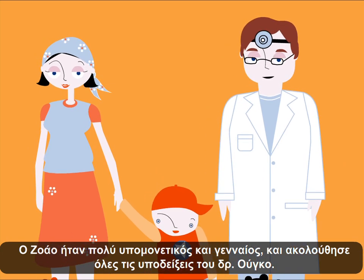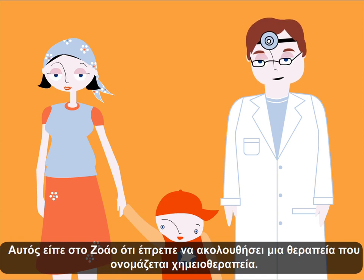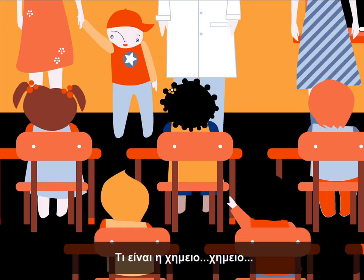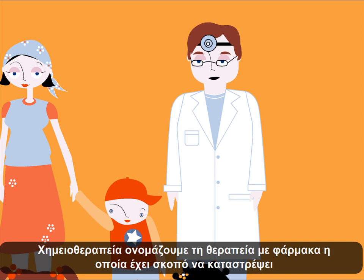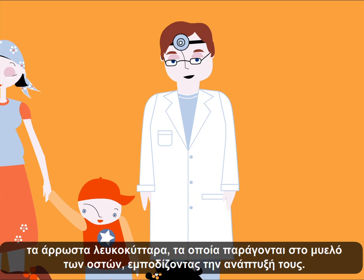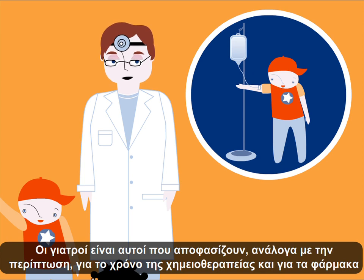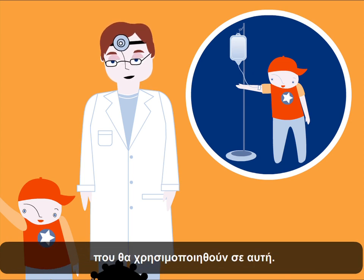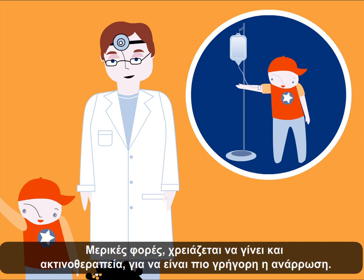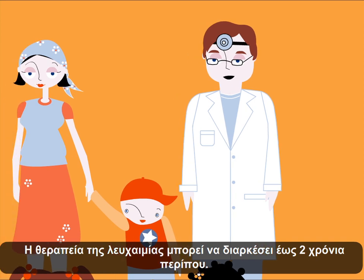John was very patient and courageous and followed all of Dr. Hugo's instructions. It was he who said John had to do a treatment called chemotherapy. Chemotherapy is a treatment with medication whose function is to destroy sick white blood cells that are produced in the bone marrow, preventing them from growing. In chemotherapy, it is the doctors that decide the types of medications and for how long they are administered. Sometimes it is necessary to have radiotherapy as well, so there can be a speedier recovery.